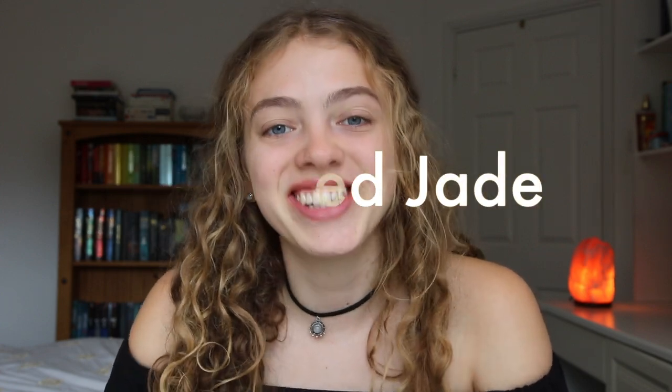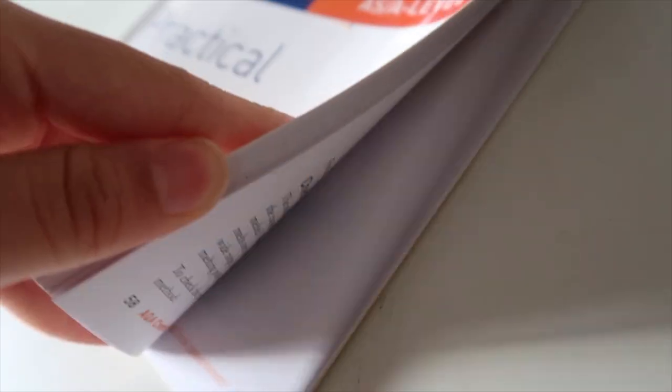Hey there guys and welcome back to Unjaded Jade. As a bit of a back-to-school video, I thought I'd make a video specifically about organisation for sixth form. I get a lot of messages from people asking how the hell do I organise all my stuff for sixth form — how do you carry around loads of sheets, loads of folders, how do you make sure you have everything you need? So I thought I would tell you how I personally organised all my subject things in year 12 and year 13. My name is Jade. I've just finished sixth form in the UK, which is like the final two years of school. I've just finished my A-level exams in maths, biology, and chemistry. But yeah, let's get into it.